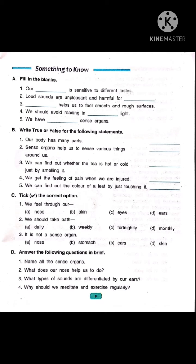Dear children, open your books My Living World, lesson My Body. Today we are going to do back exercise of the lesson. So open page number 9, topic Something to Know.